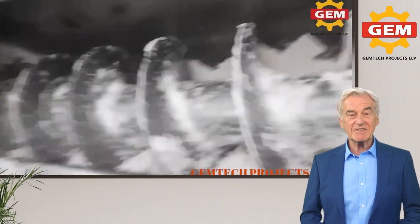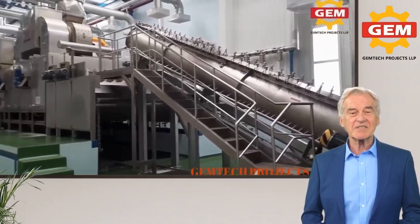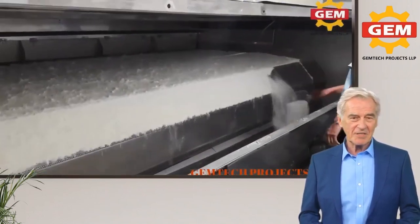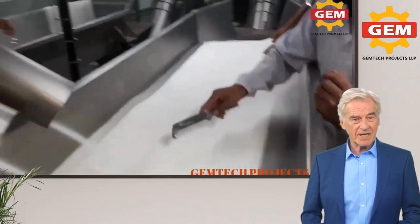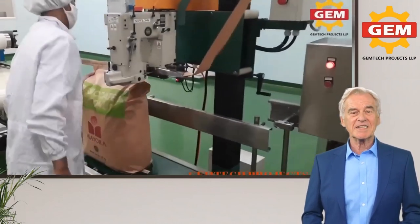We also specialize in state-of-the-art turnkey solutions for desiccated coconut powder processing, virgin coconut oil extraction, coconut paring oil processing, coconut milk processing, and advanced grating and packing solutions.